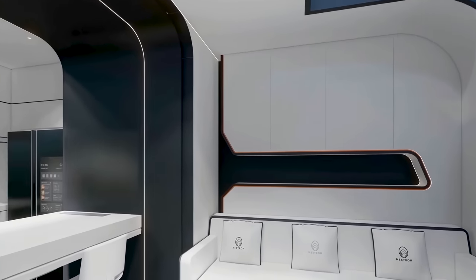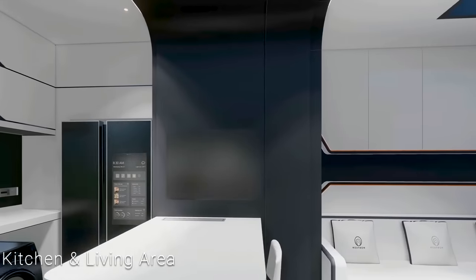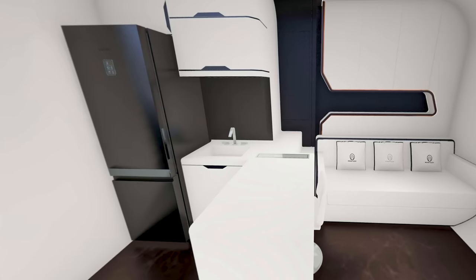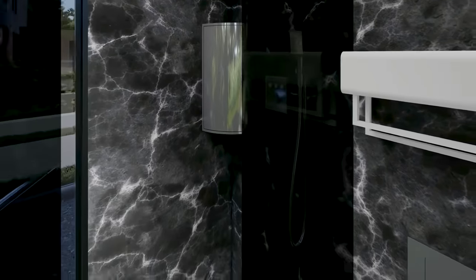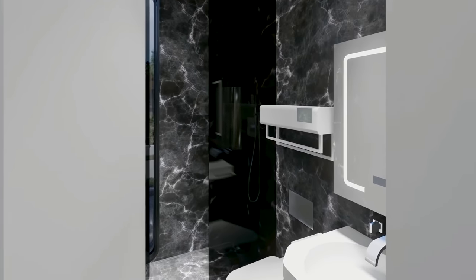Both layouts are accompanied by a living room with a sofa bed, pillows, and storage cabinets. Both also have a small kitchen with a dining area and options for a double-door refrigerator, invisible induction cooktop, and washing machine. They both also have bathrooms with showers, toilets, water heaters, etc. That's all included with the purchase of the base package.